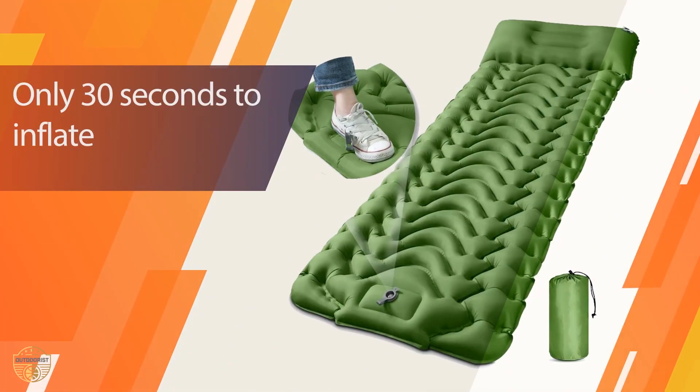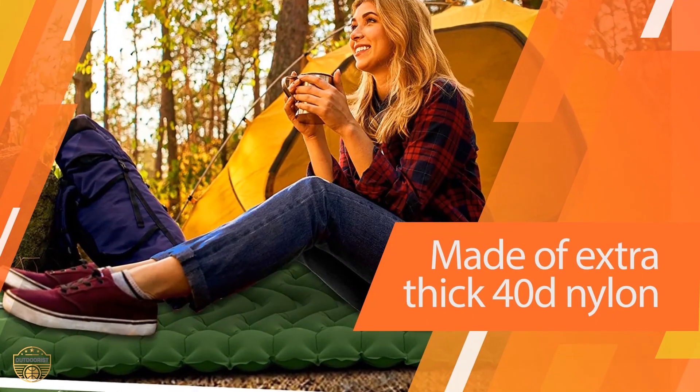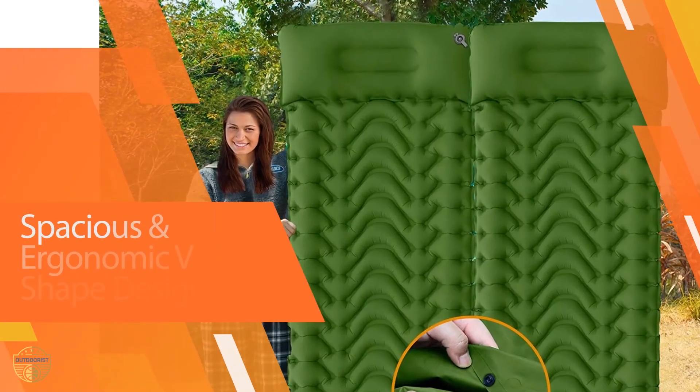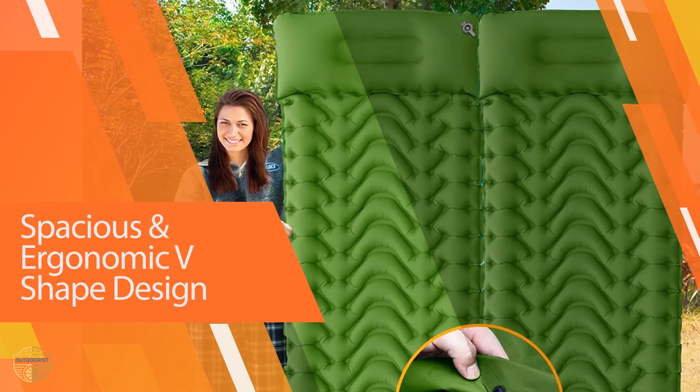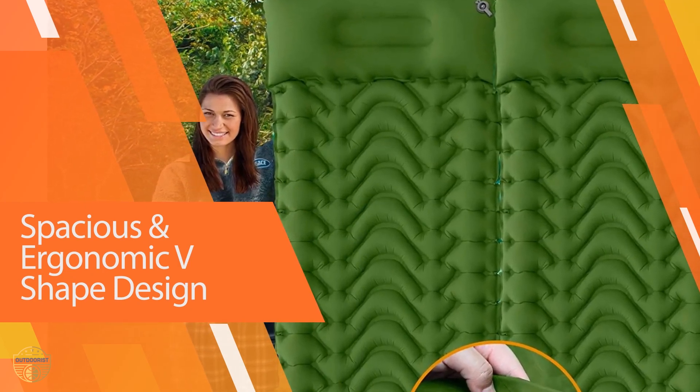It inflates in just 30 seconds using the foot pump provided and can be deflated quickly using the deflation valve located at the bottom of the device when you're done camping or hiking. Furthermore, this sleeping pad is made with V-shape air cells that offer superior body mapping technology.